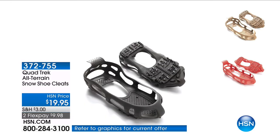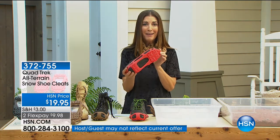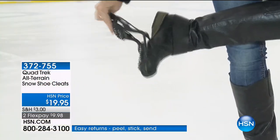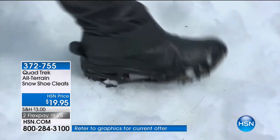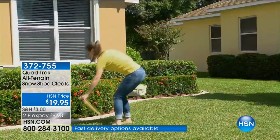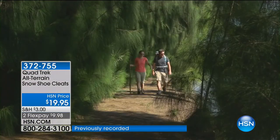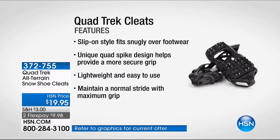You need Quad Trek — you're getting the best traction and peace of mind. This is your insurance policy against slips and falls, whether it's ice, mud, slippery snow, or muddy terrain. Quad Trek is back — our all-time bestsellers. They're easy to use: simply slip them on over your regular shoes and boots and you get 40 additional metal cleats giving you the best traction. Hiking in the woods, hiking through snow, walking down your driveway, getting the mail, or walking your dogs.